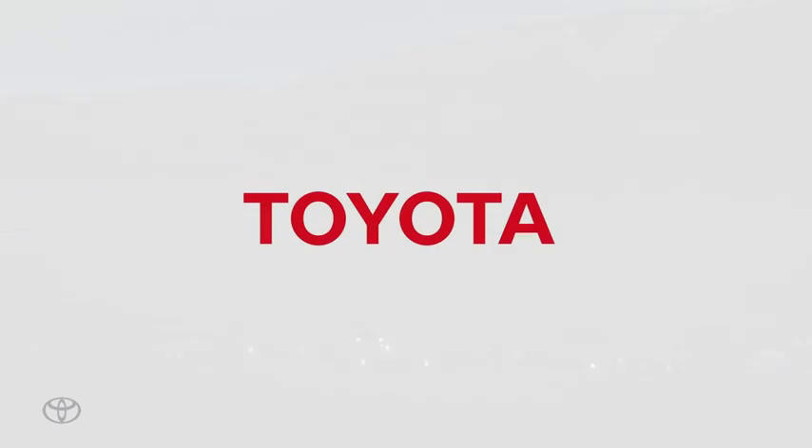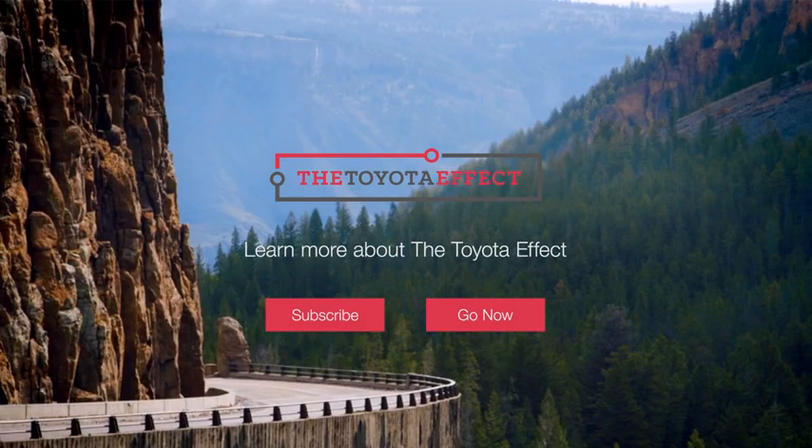Night. The cabins are illuminated by interior lights. The Toyota Effect.